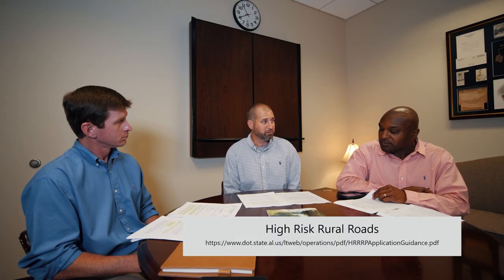As for the application process, we have the high-risk rural roads application guidance on our website — on the ALDOT website under the Local Transportation Bureau page. That document goes into pretty good detail of what an application should include and what we're looking for.